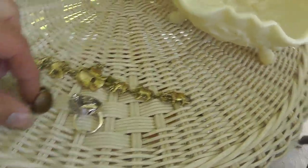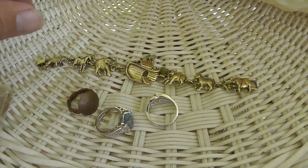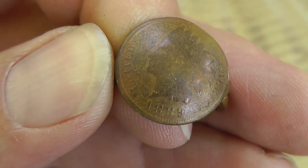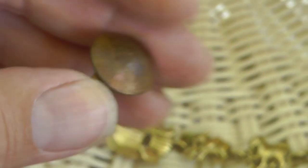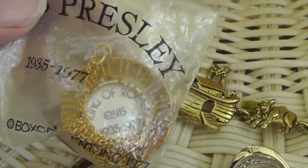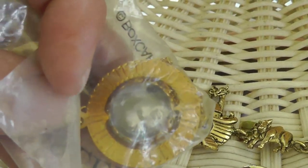A few pieces of costume jewelry — nothing great. The rings were like a buck a piece, bracelet was like $1.50. I like this one — take a look. It's an Indian head penny, 1889, and somebody turned it into a ring. I thought that was pretty neat. An Elvis Presley thing — I got that for two bucks and it swivels around inside there. Still in the original bag. We'll put like 15 on that.